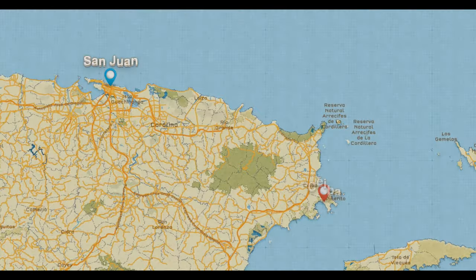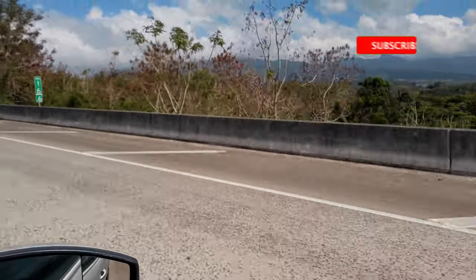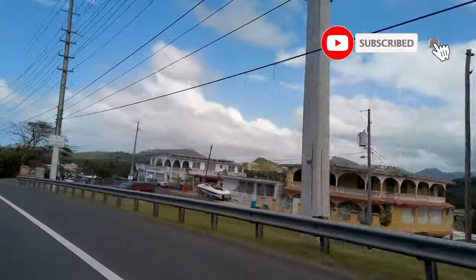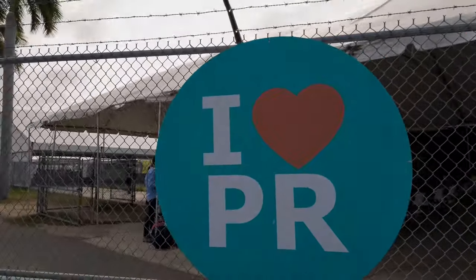Our adventure today starts with a one-hour drive to the town of Ceiba. Ceiba is on the east coast of the island of Puerto Rico. In Ceiba, you will find the ferry terminal that is your departure point to the islands of Vieques and Culebra.